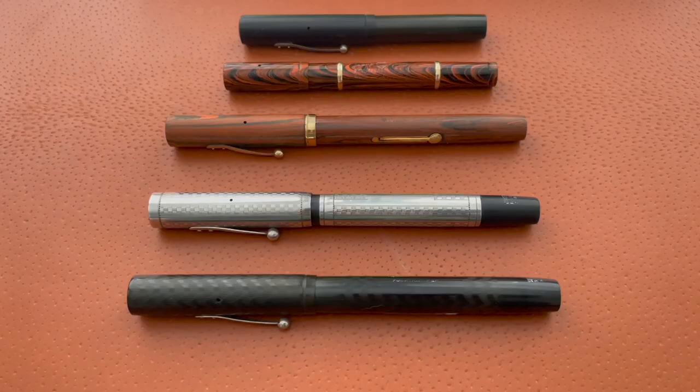Hey YouTube, it's Craig here and I'm back with a new video. In this one we're going to be talking about an update to my Waterman's collection, so let's get right into it.